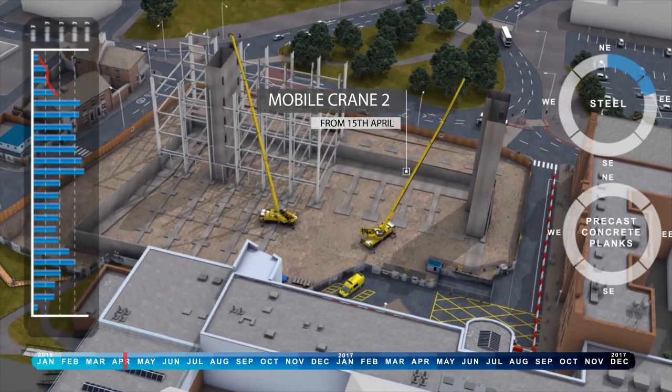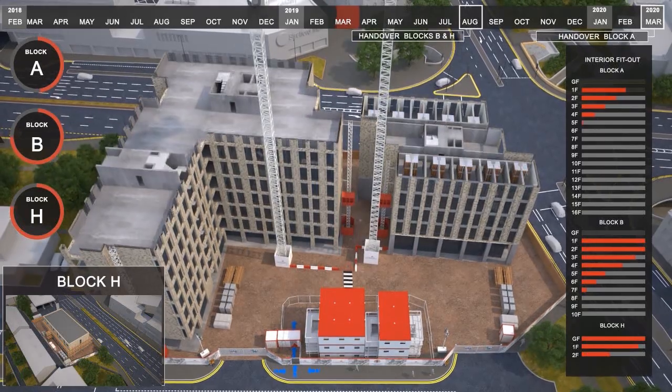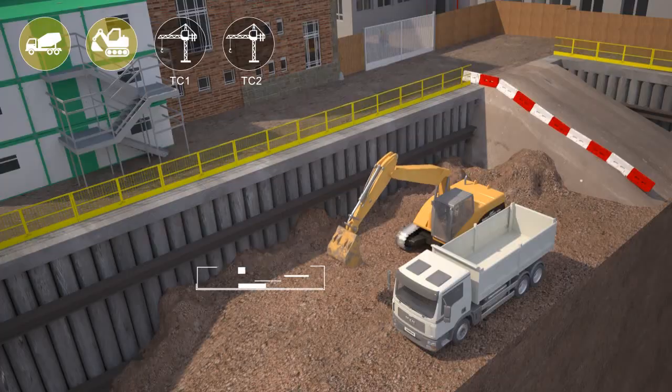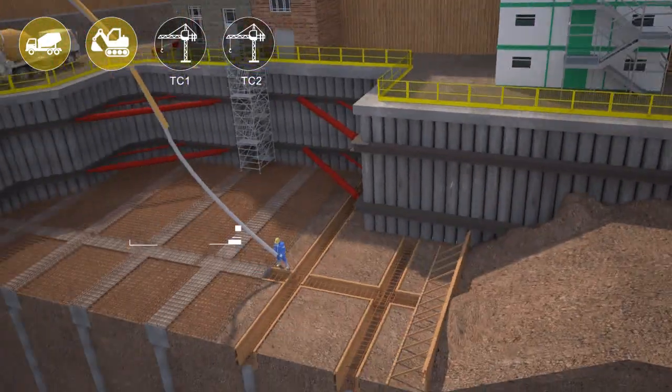Our realistic visuals, technical content and interactive interfaces have established us as leaders in the field, and we are the preferred supplier to some of the industry's largest contractors.